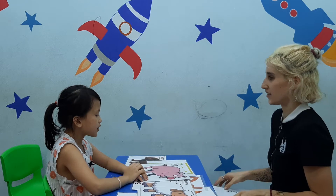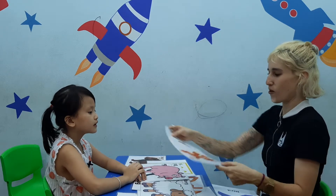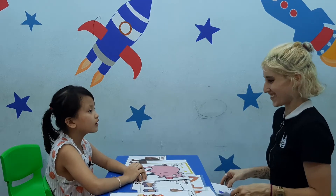What do you see? I see a pig. Good job. Pink. Pink. There we go. What do you see? I see a tiger. Good job.